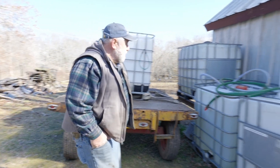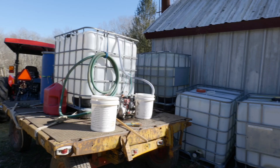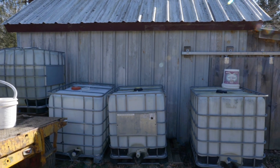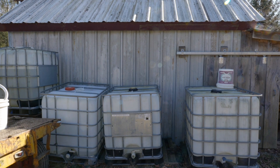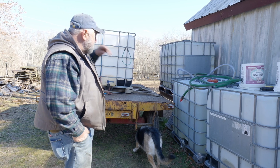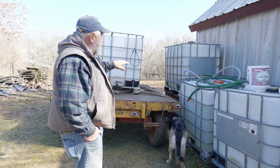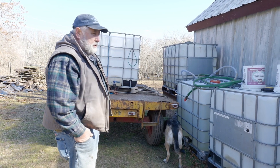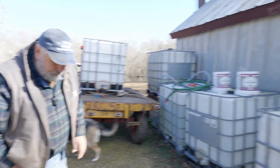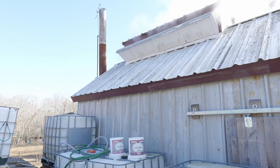This is where we store the sap. Once we collect it in the woods, we pump off the trailer into these containers. They're on the north side of the building so we don't get sun creating mold issues, fermentation, or getting the sap too hot. A lot of seasons we have snow — we shovel around it and keep them as cold as we can. The elevated one is our gravity feed tank into the sugar house and into the evaporator. You can see the level is about 75 or 80 gallons left in that — it feeds in automatically. That was full when we started a couple hours ago, and you can see the steam coming out of the steam vents, which means it's running pretty good.